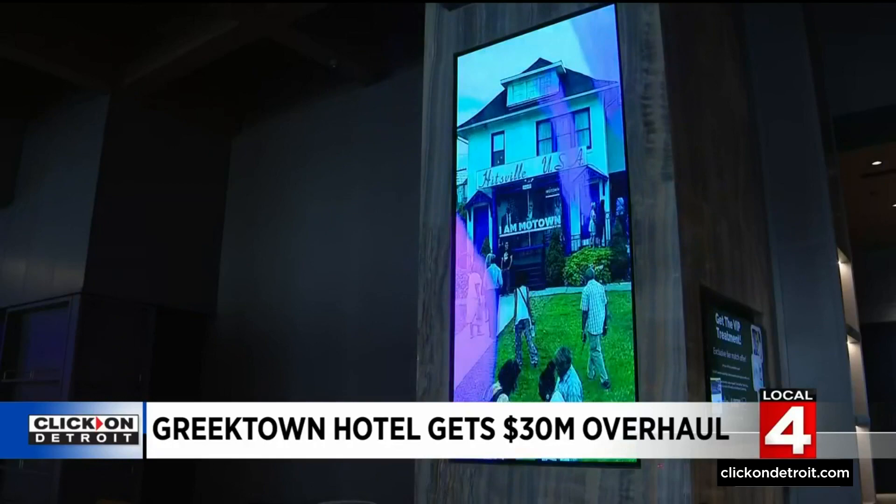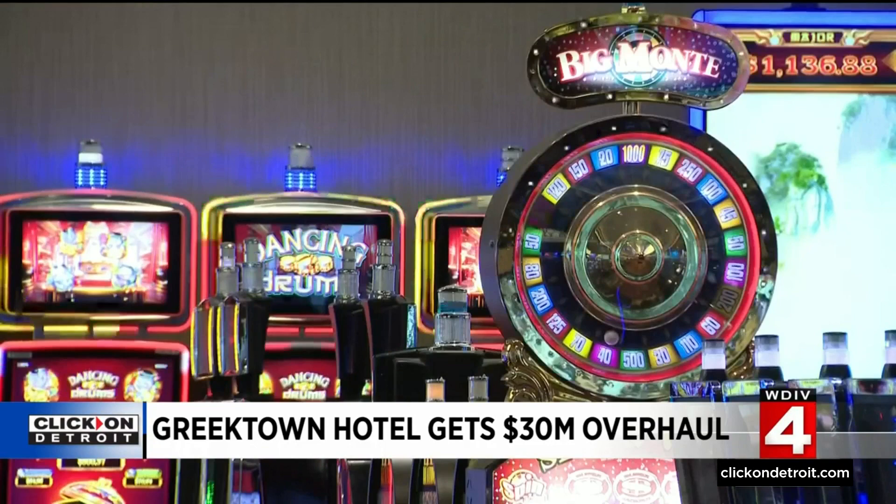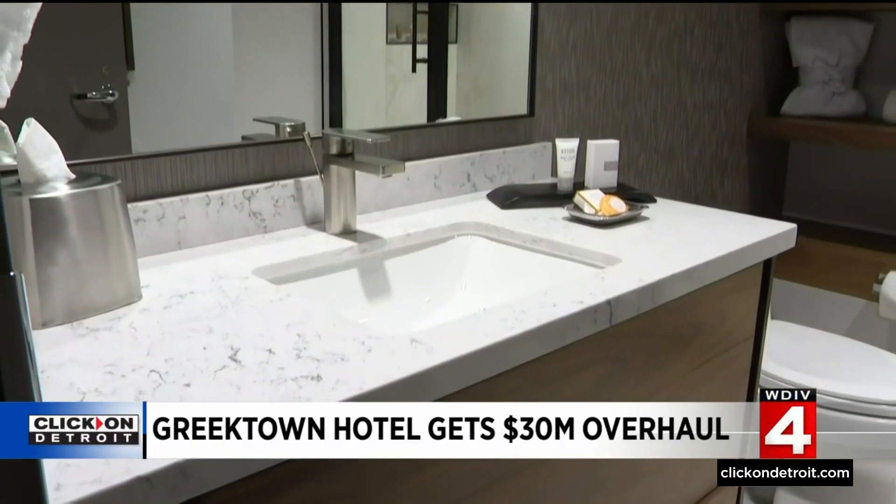Much of this is because of new owners. Penn National Gaming took over in May of 2019, just one year before the pandemic. The new owners saw the shutdowns as an opportunity to reinvent the hotel and all of Greektown. 'It needed to be refreshed. It needs some new energy. We knew that we were kind of the catalyst for that opportunity, and we're going to step up and own it.'